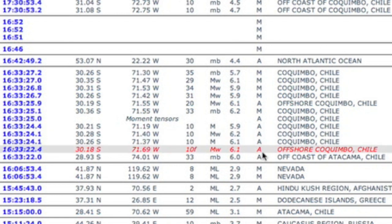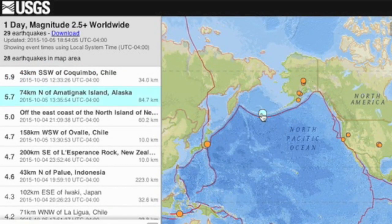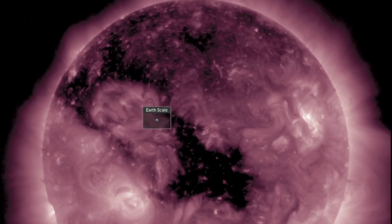Coming to quakes — it may be an aftershock, but it's still the first six-pointer of October, even if the USGS later downgraded it to 5.9. We also had one above average in the Aleutian Islands.